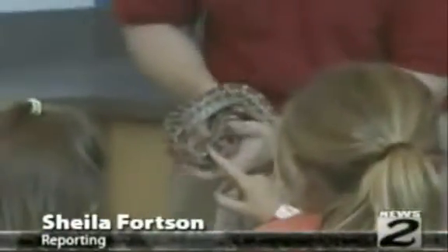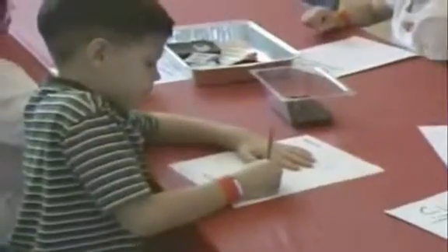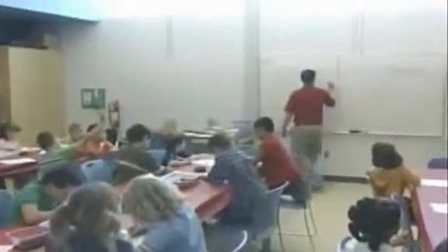Spiders, snakes, and students in Allentown. A new program at the Da Vinci Science Center has a lot of kids excited to learn about insects and reptiles.